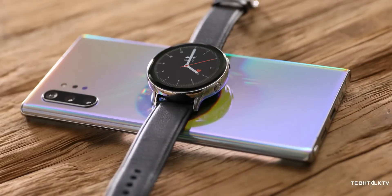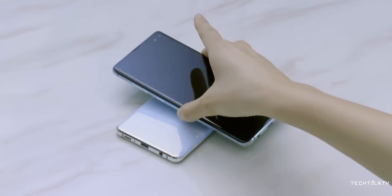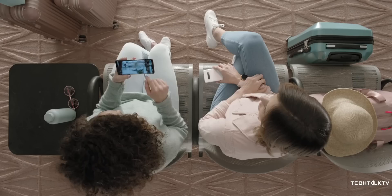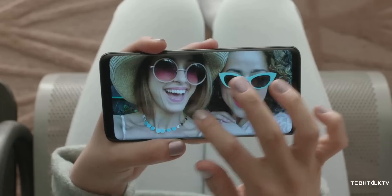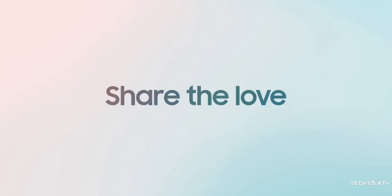The Note 10 makes wireless power share actually useful, as it now supports charging rates of up to 15W — way more than the S10's 4.5W, and equal to the S10's wired charging. So if you feel generous and want to share your smartphone's juice, you can do it without waiting for hours.